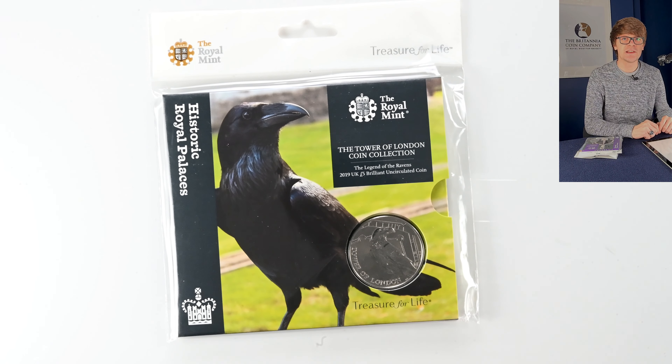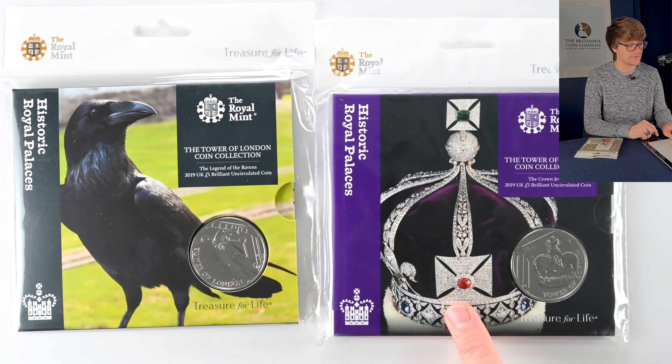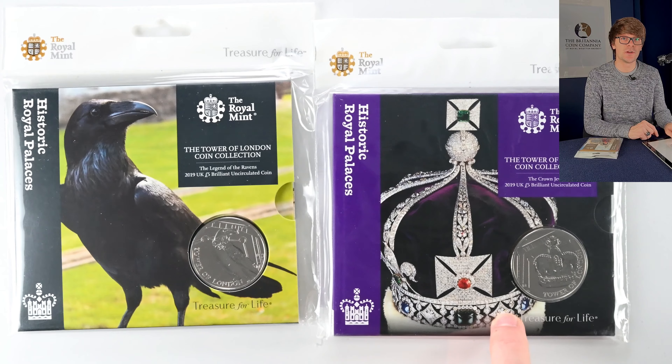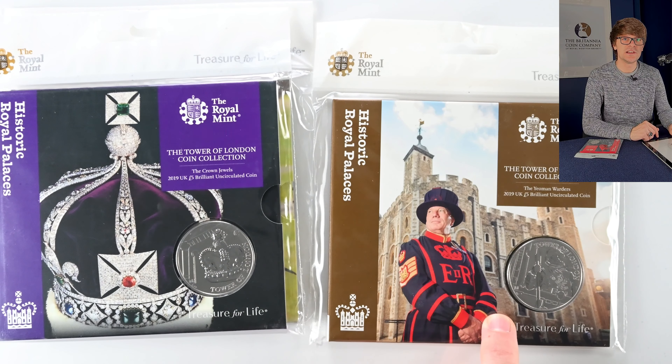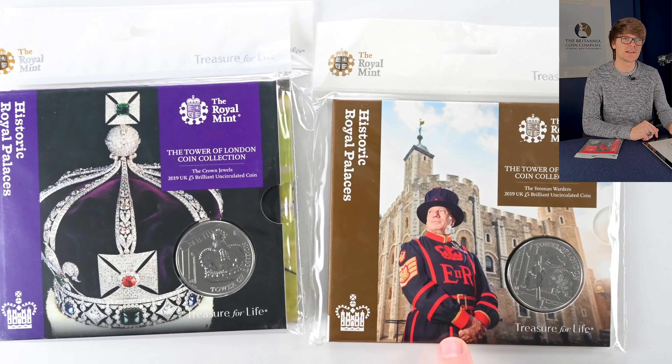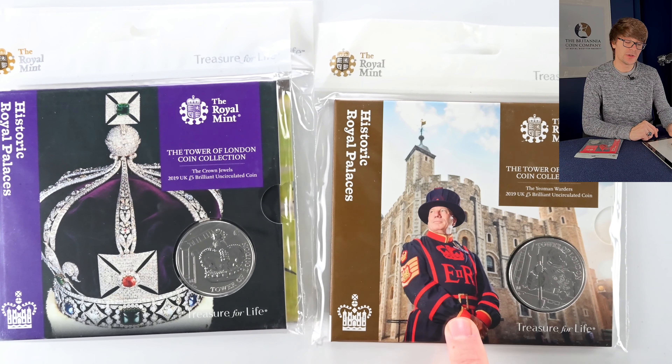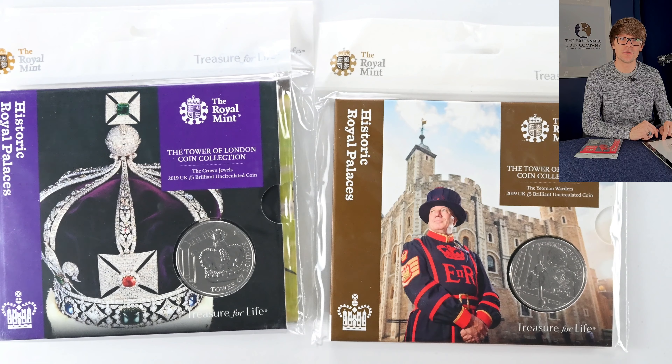For a couple of years there was a collection of Tower of London coins. The first one was the Ravens of the Tower. The second coin in this lovely purple packaging marks the Crown Jewels, which are kept at the Tower of London. The third coin marks the Yeoman Warders — you'll recognise them if you've visited the Tower of London. They're also on the Alphabet 10p series as the letter Y.